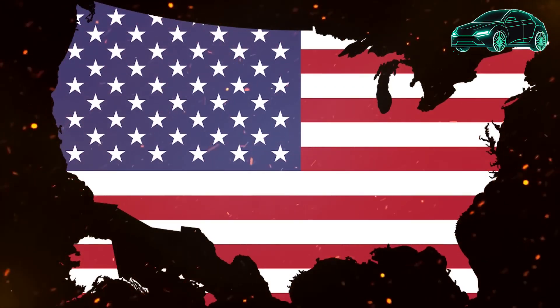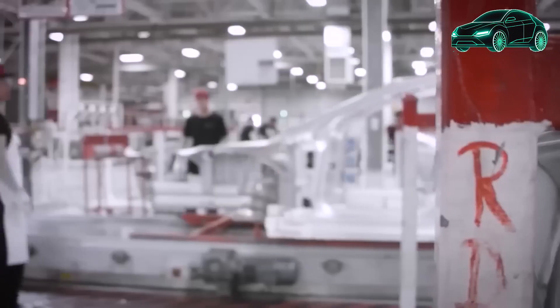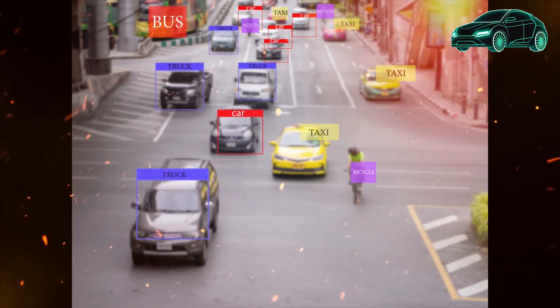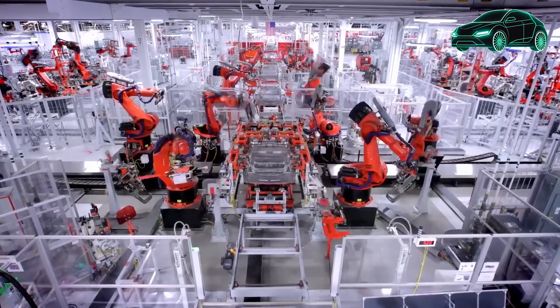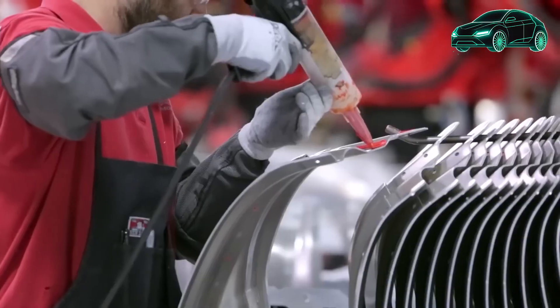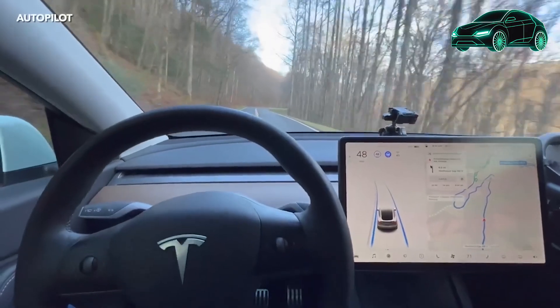The steering wheel has been upgraded to provide a soft and high-quality feel, equipped with heating functionality to ensure a comfortable grip during cold weather conditions. There are two multifunctional controls on the steering wheel, allowing you to control different features and activate voice commands. With a simple push of the control and voicing your command, you can navigate through different functions without taking your hands off the wheel. The car includes a built-in wireless phone charger, and a sliding tray offers extra storage space with a USB port. Two cup holders are also present, and the armrest opens up to provide additional storage, making the center console spacious and open.